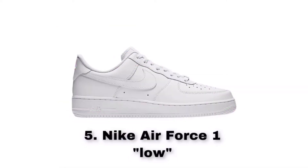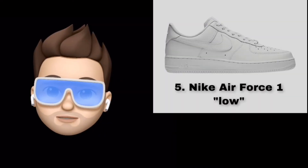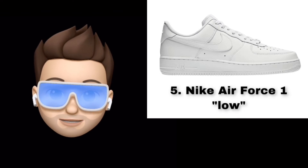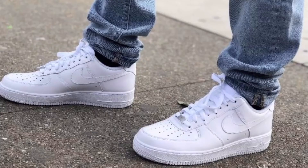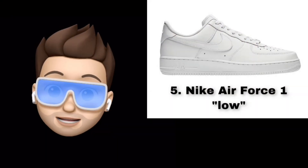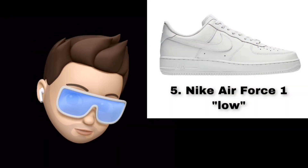Number 5 is the Nike Air Force 1 Low. Some colorways may feel out of style, but the Air Force 1 Low is a sneaker that can be used in almost any situation. There are many different colorways available, but many people suggest going with the all-white version.